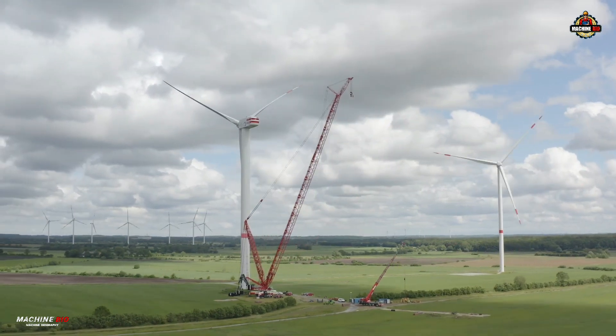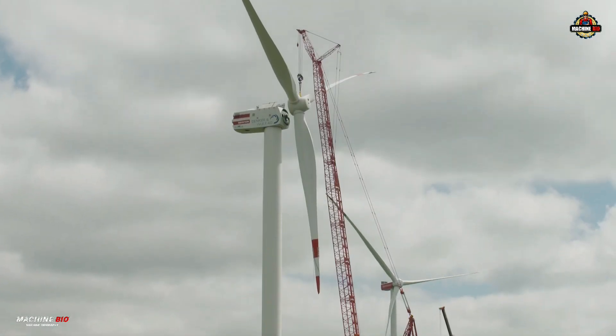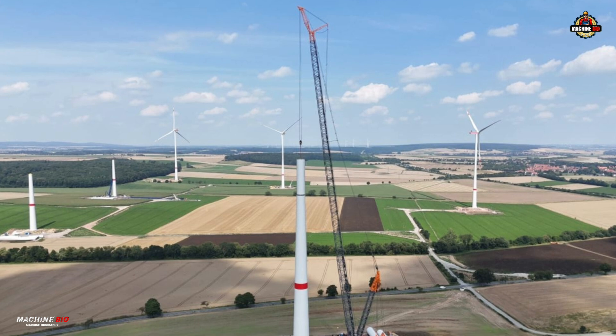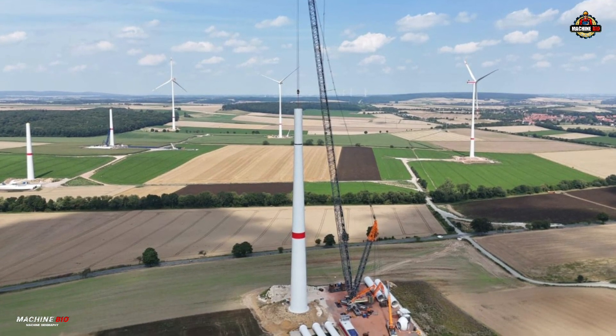Its specialized wind power boom system is optimized for hub heights up to 180 meters. With wind speed load charts, it operates safely even in wind speeds up to 13.4 meters per second.